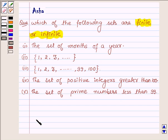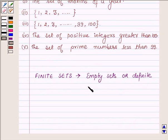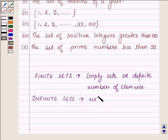First, let us learn what finite sets are. Finite sets are sets which are either empty sets or have a definite number of elements. Otherwise, they are called infinite sets — that is, they are not finite sets. All those sets which are not finite are called infinite sets. This is the key idea with which we will solve the above problem.